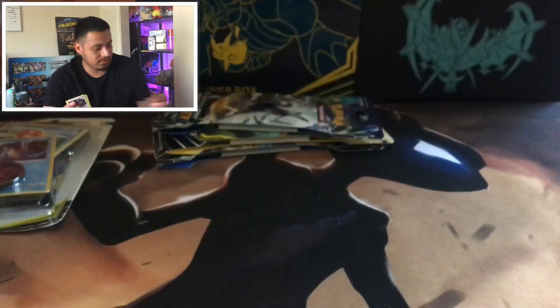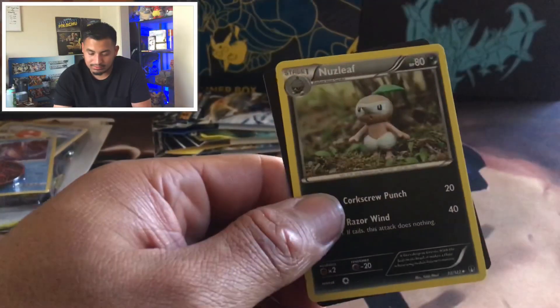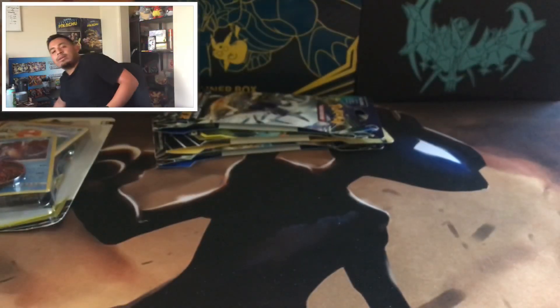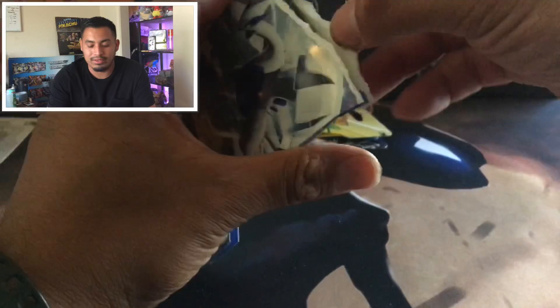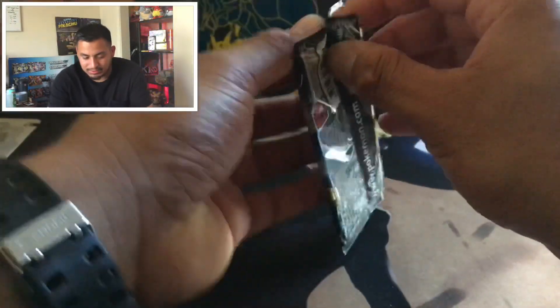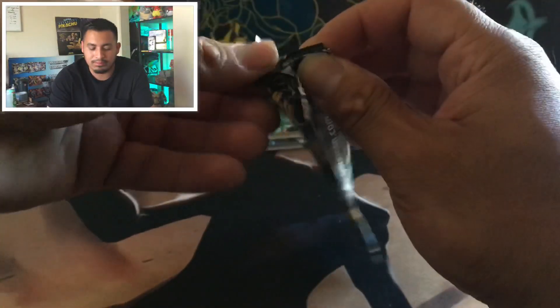All right guys, last dollar store pack. Let's see. Glam Meow again. Duck Lit. Nuzzleaf. We didn't pull anything from that dollar store pack. But it's okay, we're going to keep moving on. I am going to rip into these Lost Thunder packs, and I know there's still some good cards you can pull out of these ones.